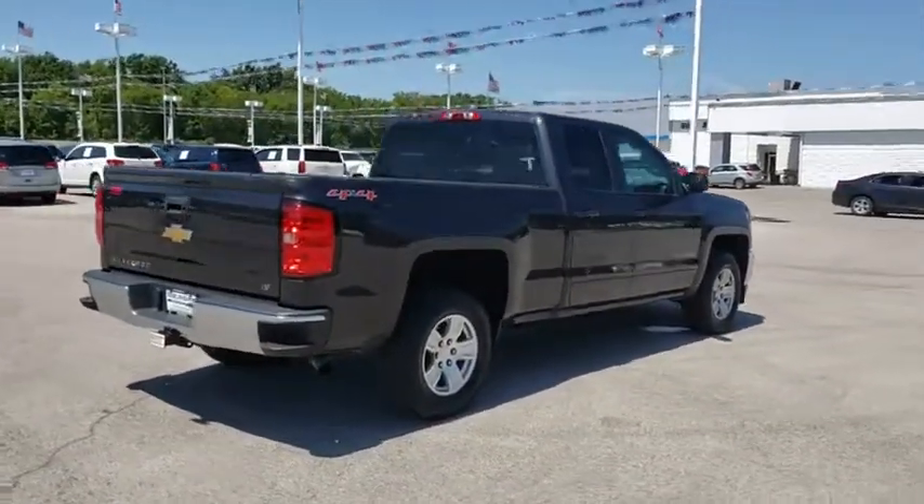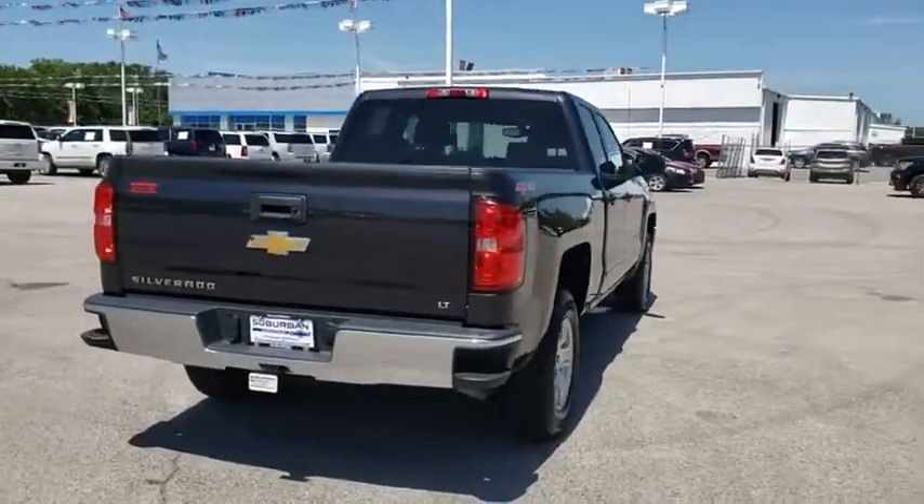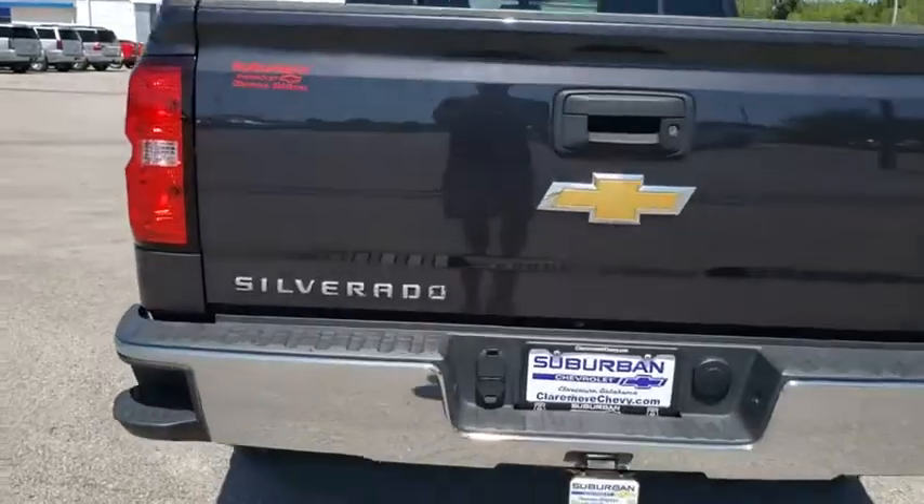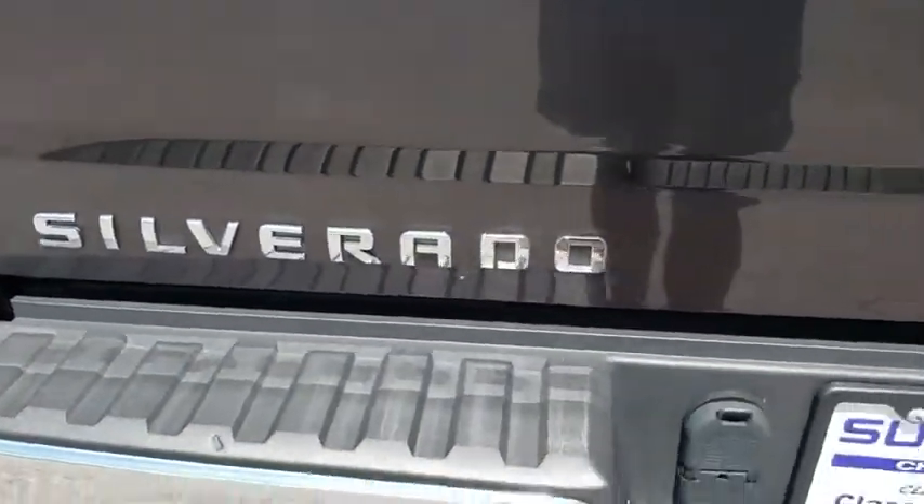This vehicle has less than 30,000 miles. Here are some of this vehicle's great options: keyless entry, stability control, traction control, anti-lock braking system, steering wheel audio controls, Bluetooth, leather-wrapped steering wheel, and power steering.